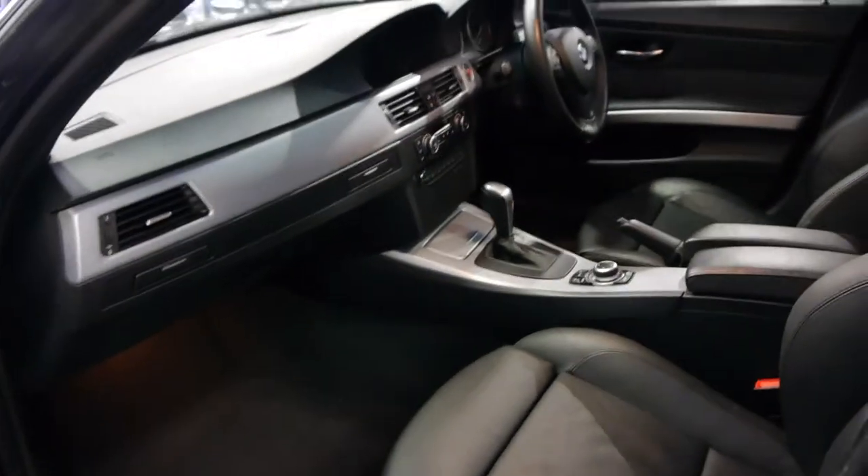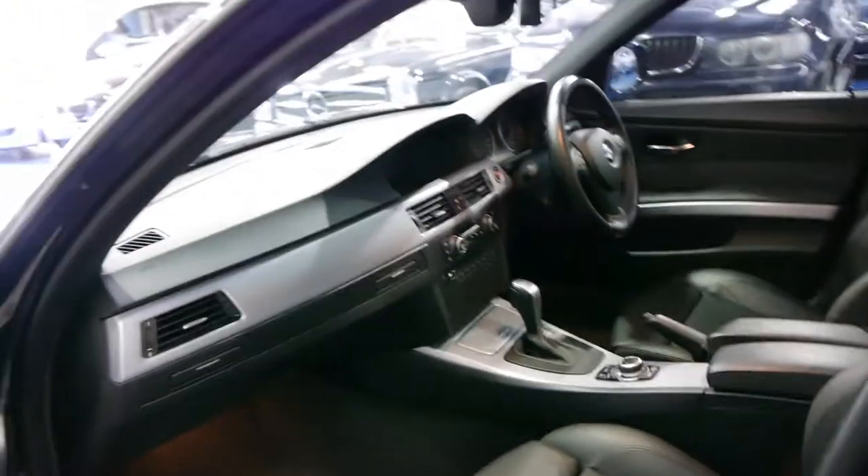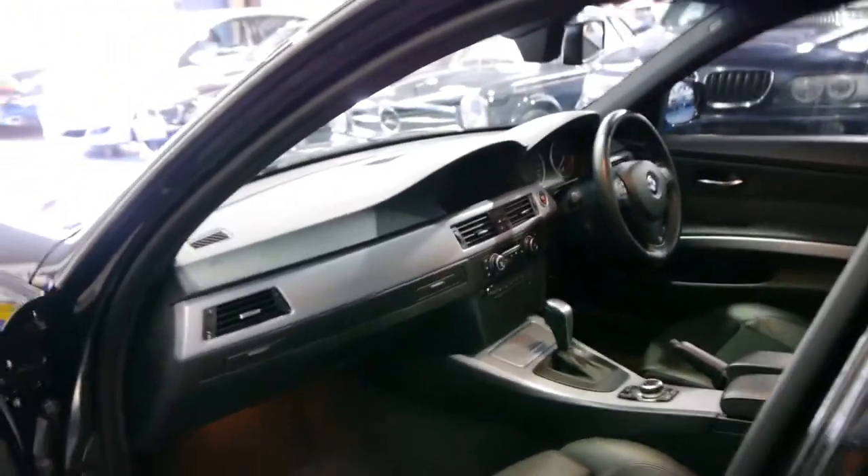It's fully automatic as well. It's got electric seats, a six-stack CD player, and push button start.